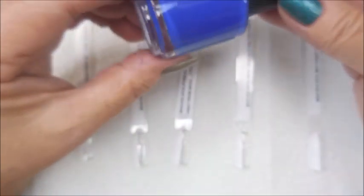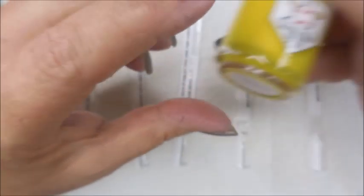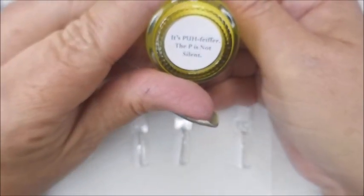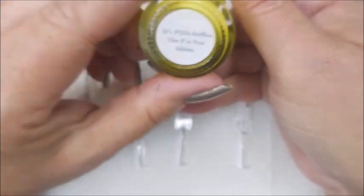This beautiful pink is called 'Heat Seeking Stretch Pants,' and this purple is 'Why Paint the Peacock.' Then we've got a darker, brighter blue called '65 Year Old Drag Queen.' And then there's Pfeiffer — the P is not silent. I actually had to look that up because the spelling on it is crazy. And there's a beautiful bright yellow.